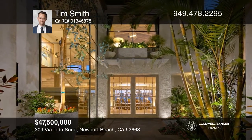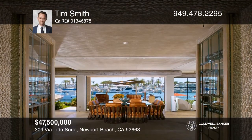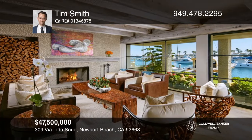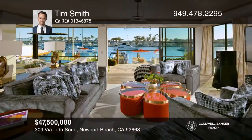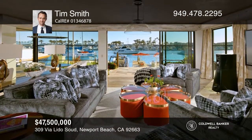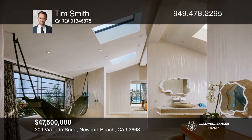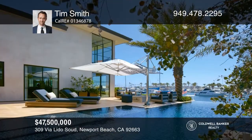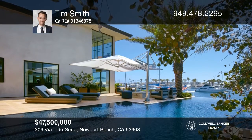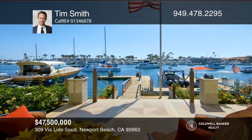A mesmerizing waterfront retreat, peerless in quality, privacy, and scale awaits a new owner. Allow the weight of the world to fall away as you enter the estate, situated on roughly three and one-half lots with approximately 105 feet of harbor frontage. Measuring roughly 8,860 square feet, highlights include perceptive indoor and outdoor spaces, dazzling views, a six-car garage, detached guesthouse, gym, office, dual kitchens, and a private dock accommodating 60-foot, 48-foot, and 28-foot vessels, with the option to reconfigure for a 100-foot yacht. To see your new home in person, schedule a tour with Tim Smith.